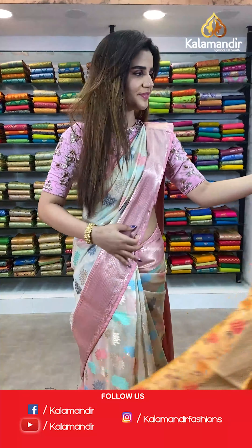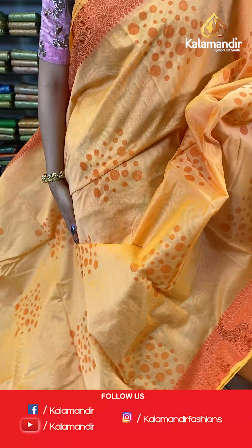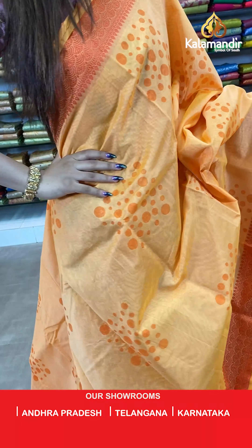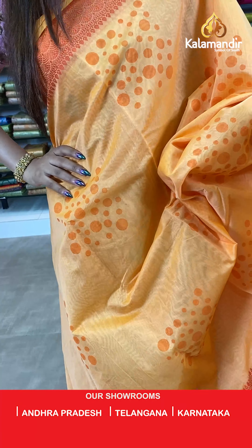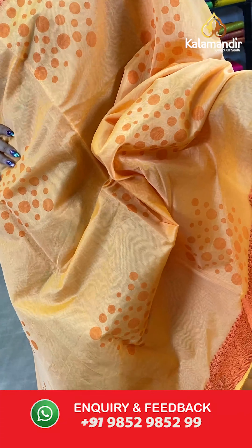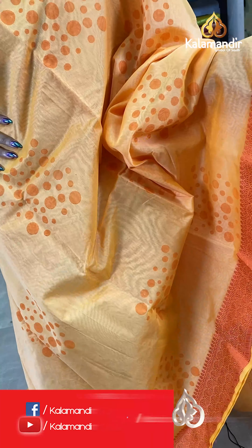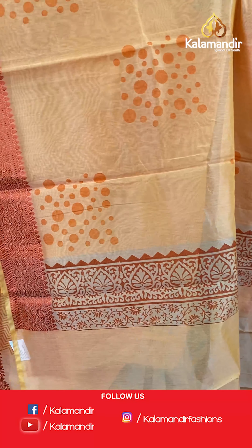On to our next saree — an orange and dark orange saree. The body has polka dots. And we have self borders. The pallu is same as the saree and we have a plain blouse with border.